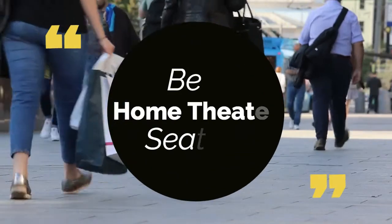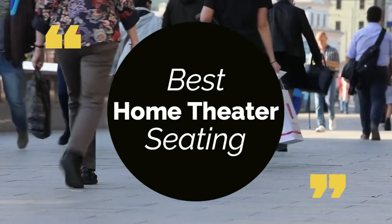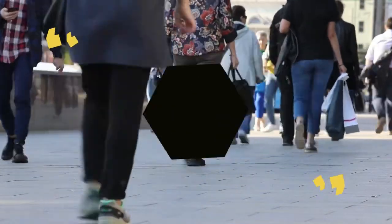Today we review the best home theater seating so you can choose the right one for your purpose. We have listed them based on performance, features, and price. Let's get started with the list.